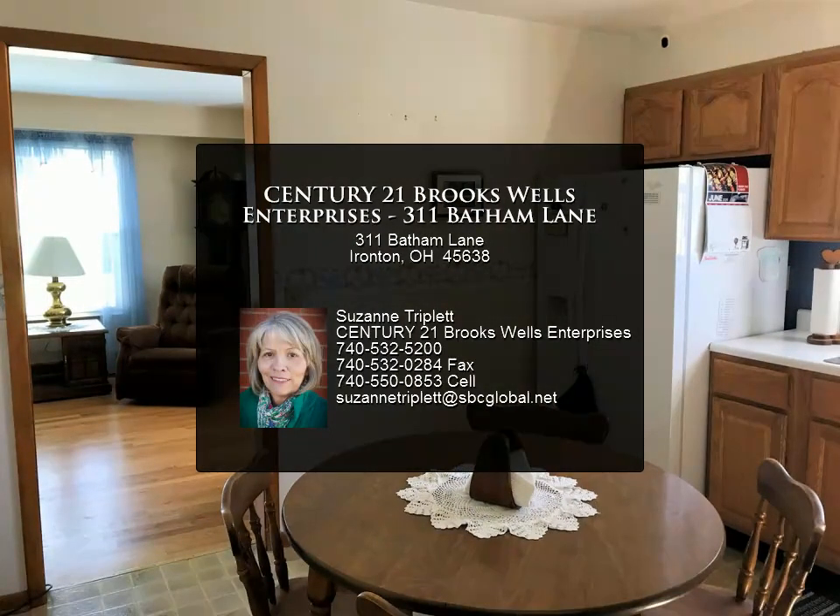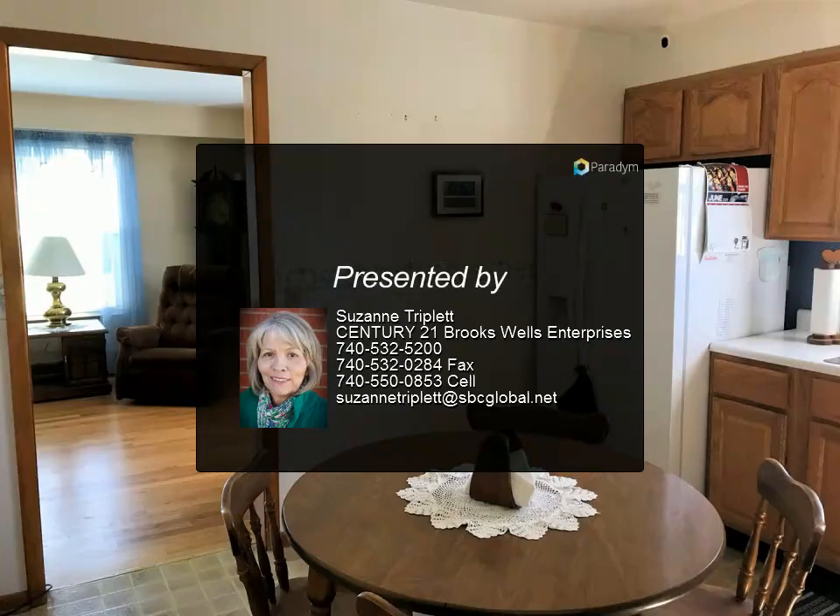This won't last long on the market. Call today for your private showing. For more information.